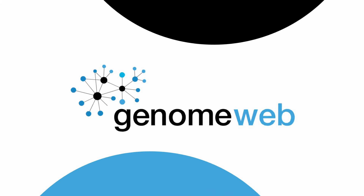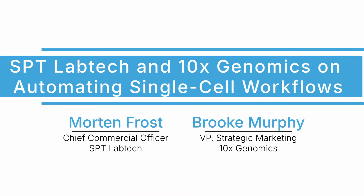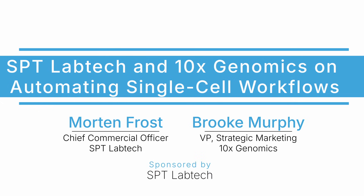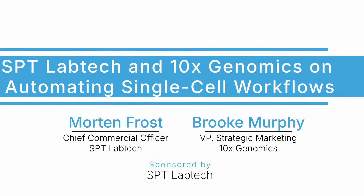SPT Lab Tech and 10x Genomics recently announced a partnership to automate 10x single-cell workflows on SPT's Firefly Liquid Handler. I spoke to SPT's Chief Commercial Officer Morten Frost and 10x Vice President of Strategic Marketing, Brooke Murphy, about how they see the partnership widening access to single-cell research.